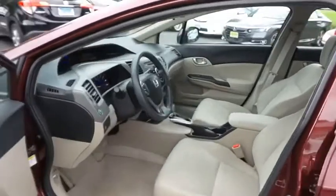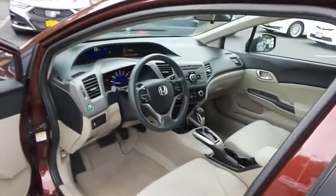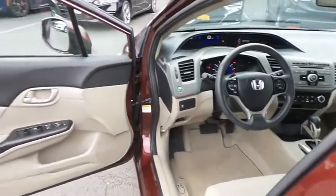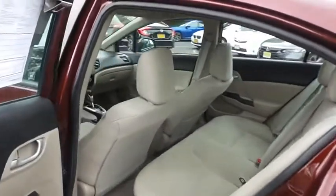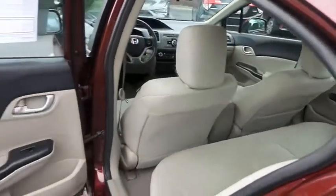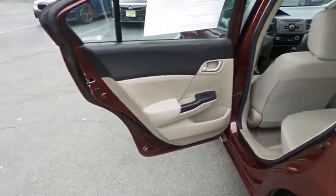The beige cloth seats are in mint condition. With only 23,000 miles, the Civic's interior is like new. This sedan comfortably seats five with plenty of rear passenger space.